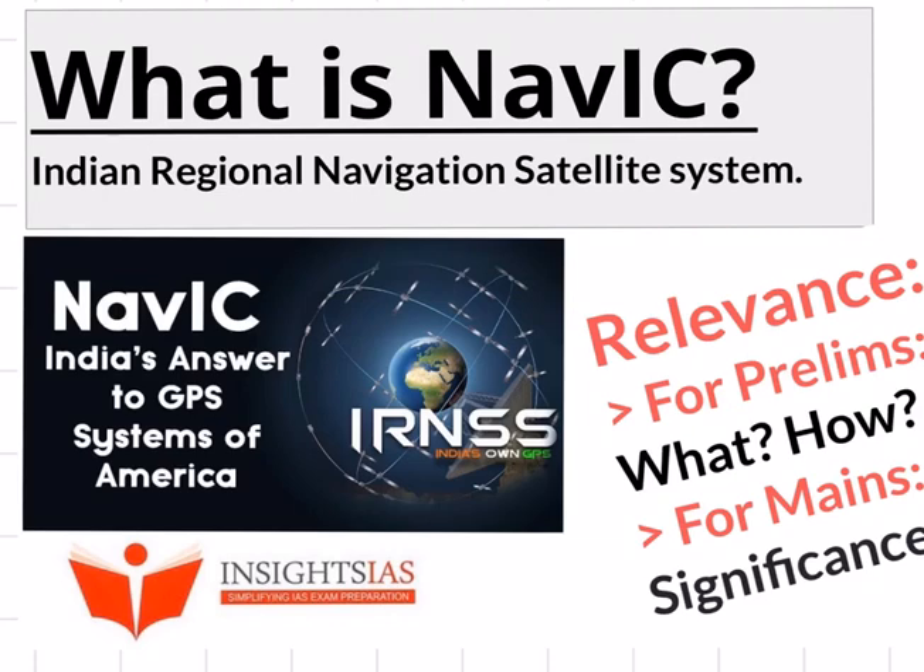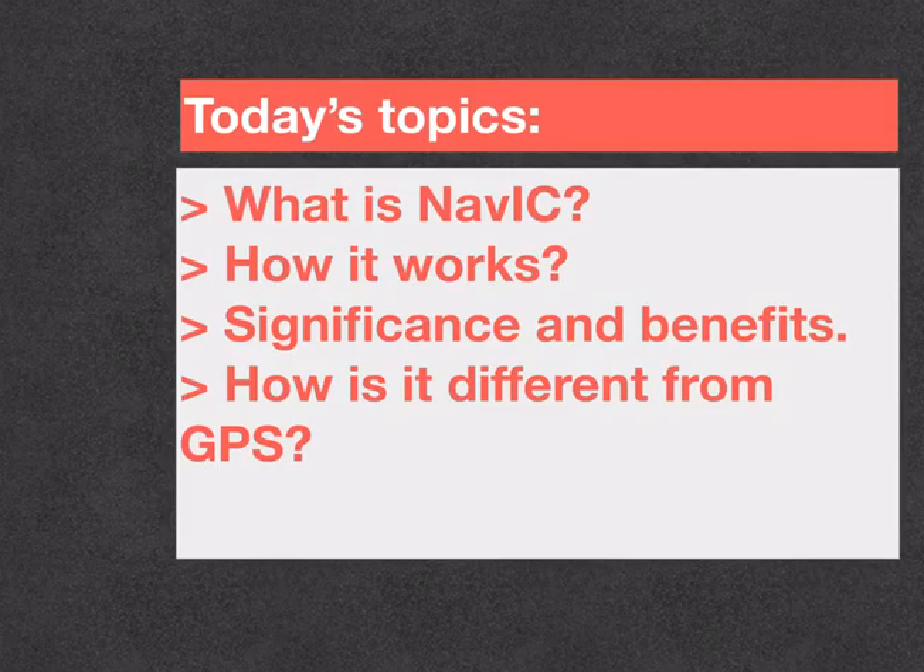This topic is relevant for both prelims as well as mains. So in today's discussion we shall understand what is NAVIC, how it works, its significance and benefits, and how it is different from GPS — the Global Positioning System.